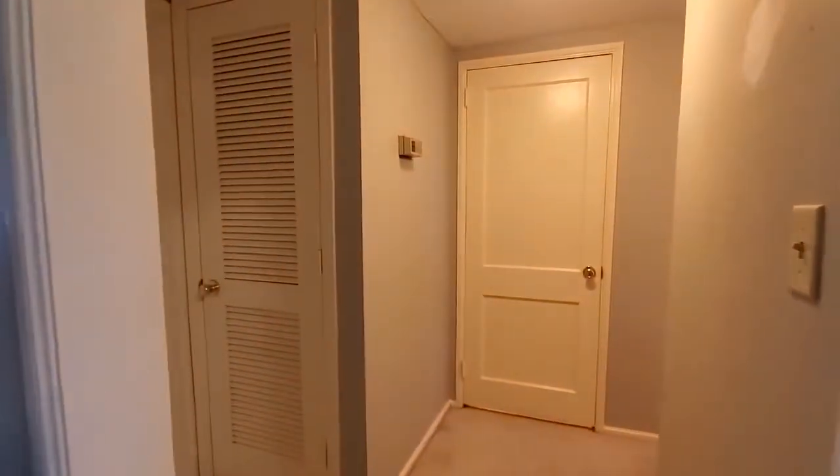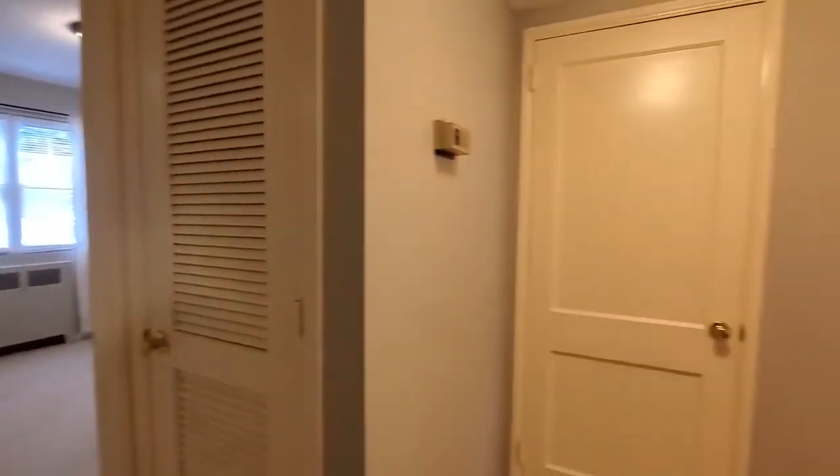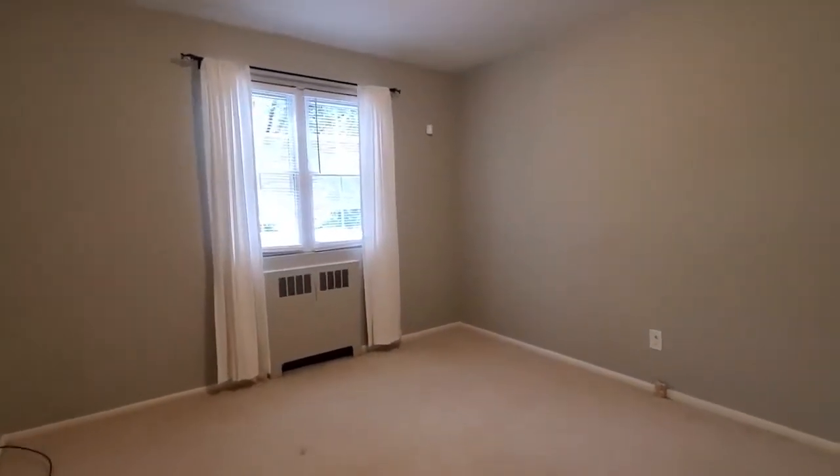In the hallway here you'll see we have the bedroom. Your bathroom is going to be on the other side, along with your HVAC closet, and your laundry and linen closet.